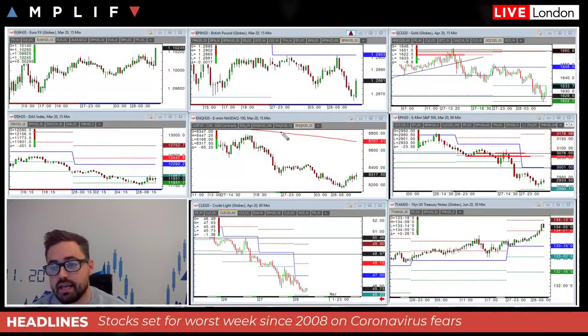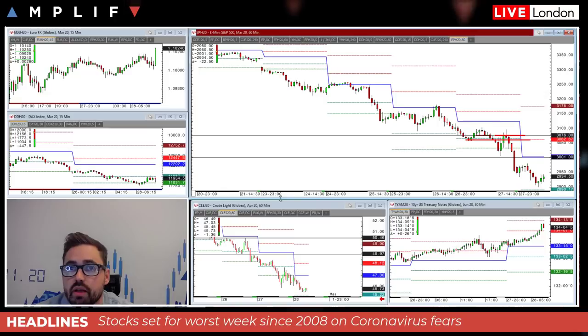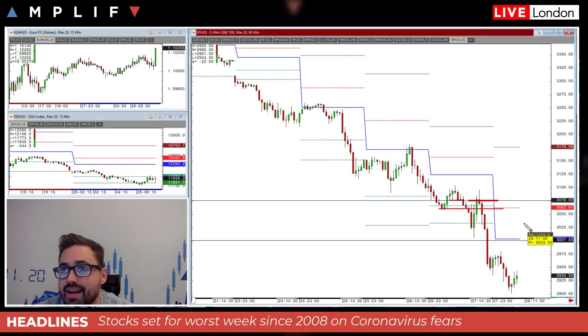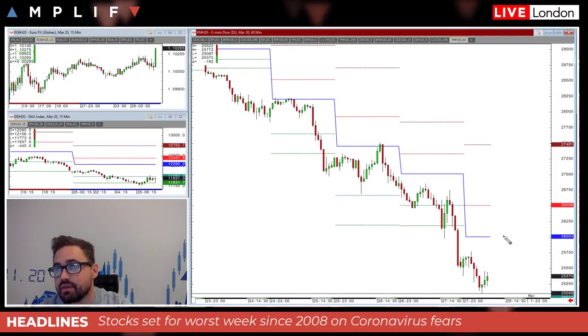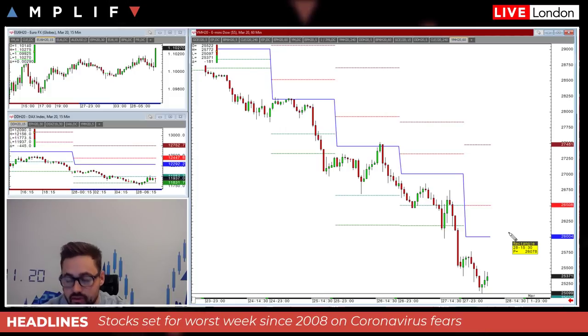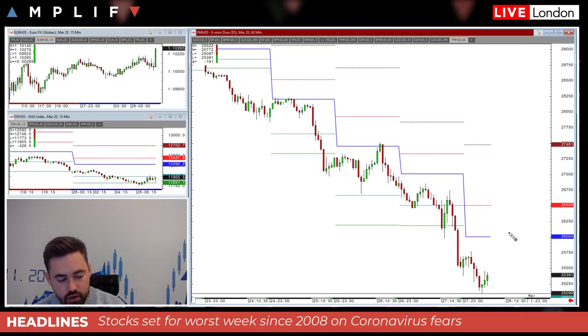Bringing the S&P in here now. As we go through the European open, just got 8 o'clock in the morning - another leg lower. They were having a slight little bounce here, and these moves just off the bounce off the low there - it's done 35 points just off the low in the Dow Jones from early hours this morning. It's done 400 points. These moves are a lot bigger than what we've seen recently. First things first, be careful out there - identify your levels. I want to take this briefing as really how to trade the coronavirus, how to trade these markets.